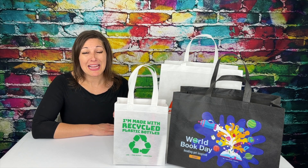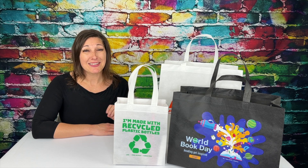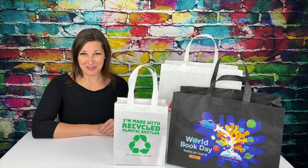This is the eco-friendly RPET non-woven tote series. This series has three sizes, all at 80 GSM, and each size comes in black and white.